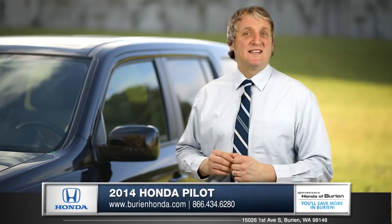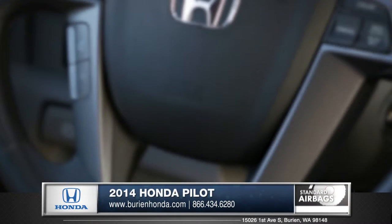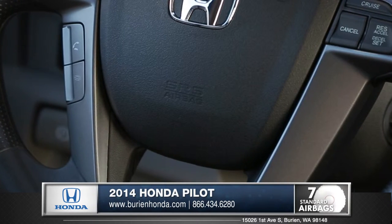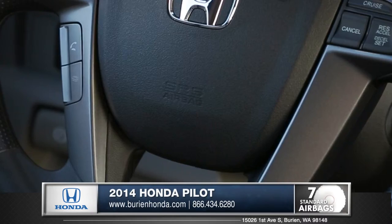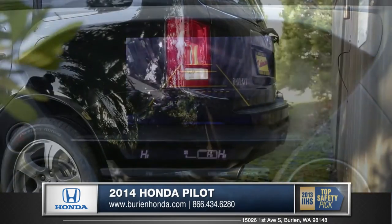The Pilot takes safety as seriously as every other Honda. Featuring multiple advanced airbags, this SUV delivers superior protection. And with the standard rear-view camera, you can back up with confidence wherever you are.